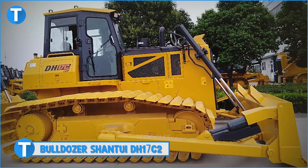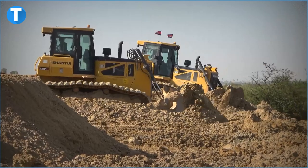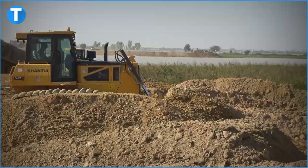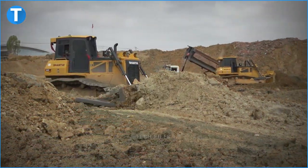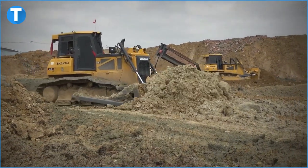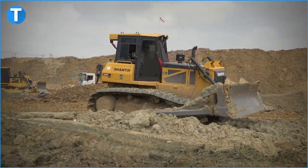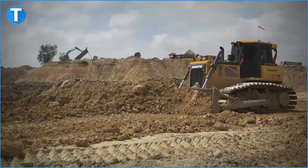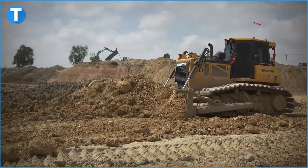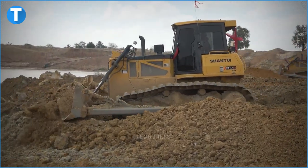Number 6: Bulldozer Shantui DH17C2. This bulldozer is rated at 162kW or 1900rpm. The engine conforms to the China 3 emission regulation. This machine adopts a double-circuit electronically controlled hydrostatic drive system to ensure good load self-adaptability, loaded and in-situ steering capability, steeper speed regulation, and high flexibility and efficiency to achieve outstanding dam performance in narrow waters.